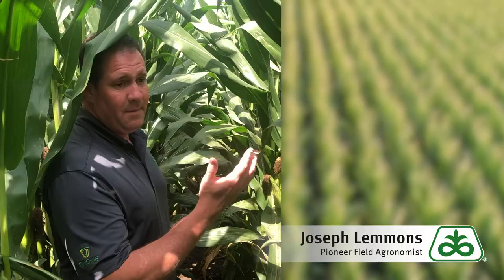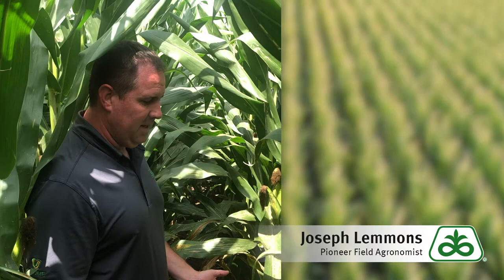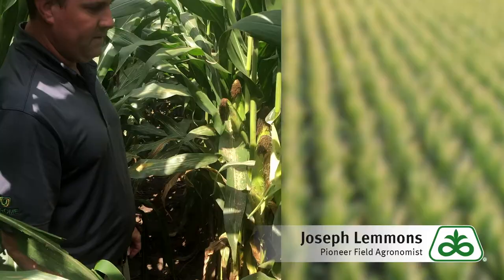Typically you find them up in the whorl. We usually scout for these things starting right before tasseling, a couple weeks before tasseling, and that's generally where they stay. Once tasseling is complete, they have a tendency to move down in the canopy into the plants, and you can see them — they're all over the husk here. These leaves are heavily covered with corn leaf aphid.